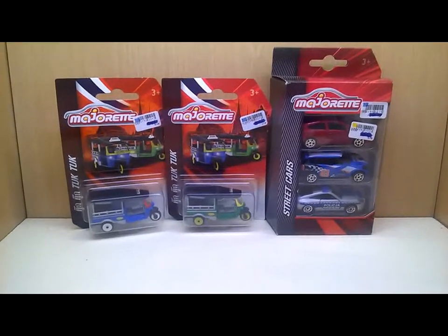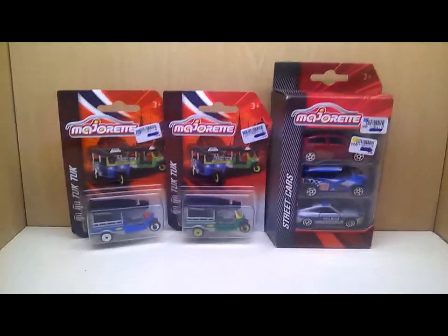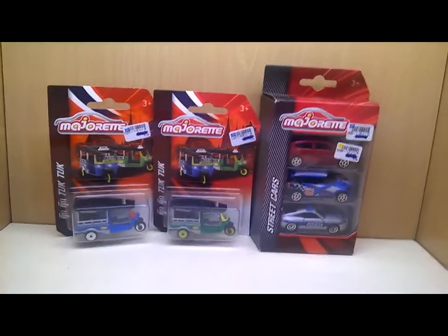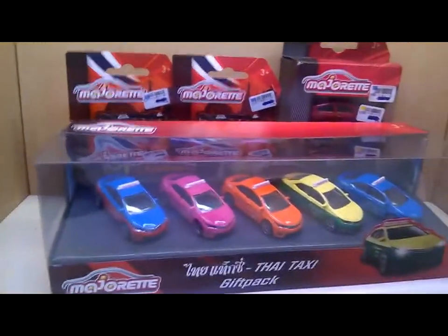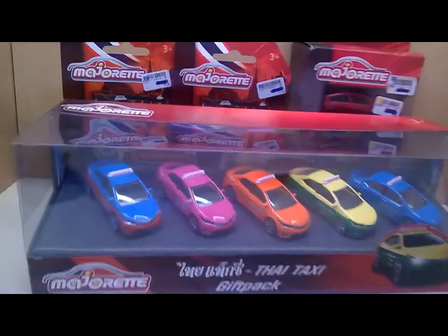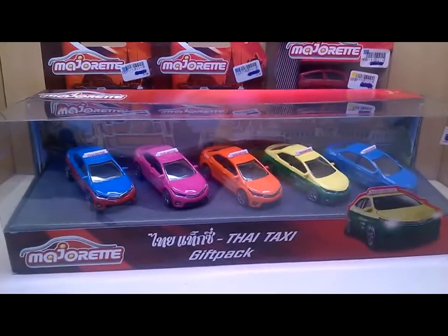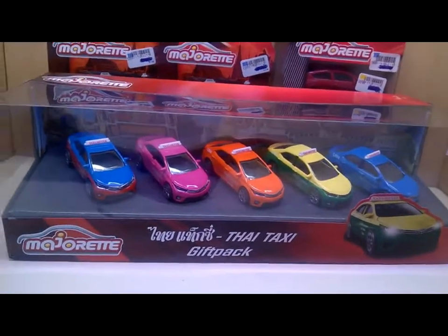Hello everybody! I received a parcel about three weeks ago from Thailand with a lot of Thailand exclusives, including this cool Thailand taxi five-pack. This is exclusive to Thailand - you can't find it in Germany.